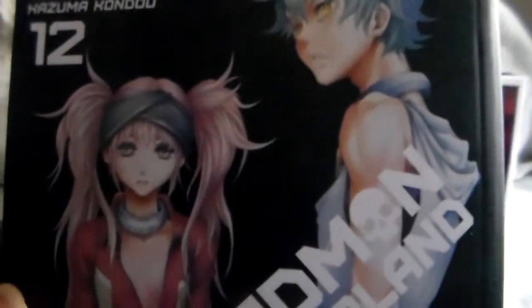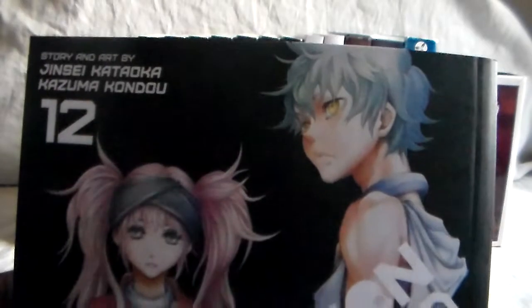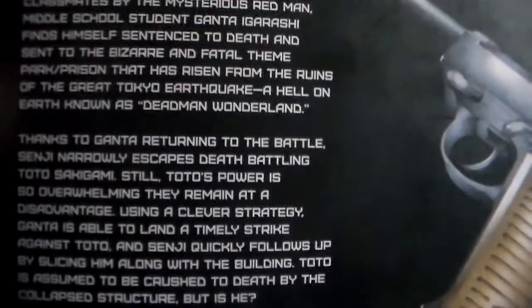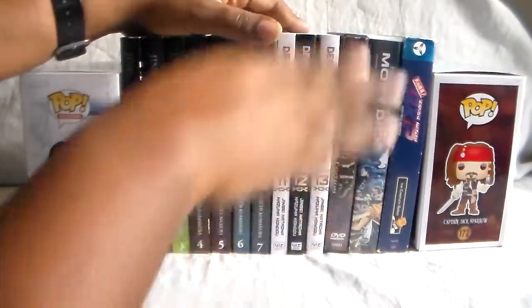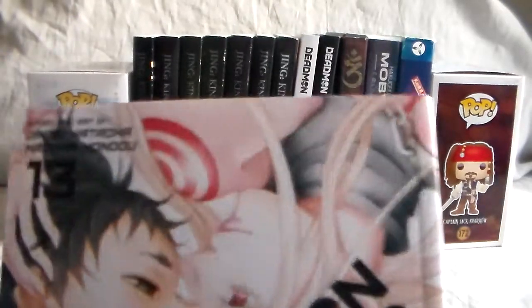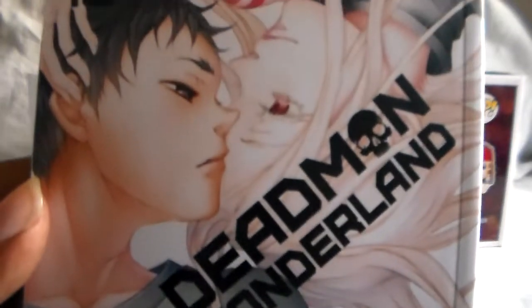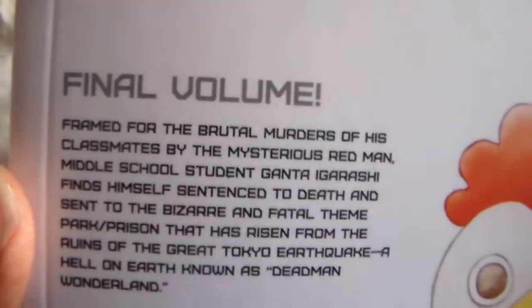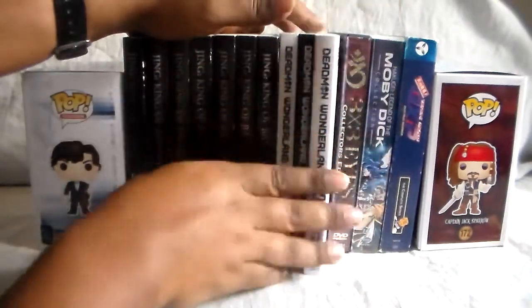Here's volume 12, and then finally volume 13, which completes Dead Man Wonderland. There you see 'final volume' on the cover. That does it for the manga — let's go ahead and get into the anime.